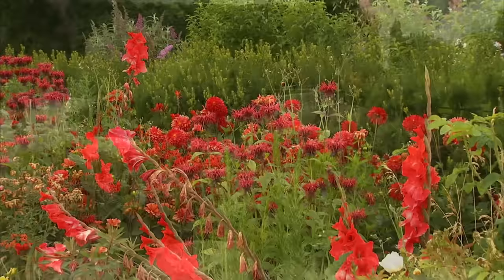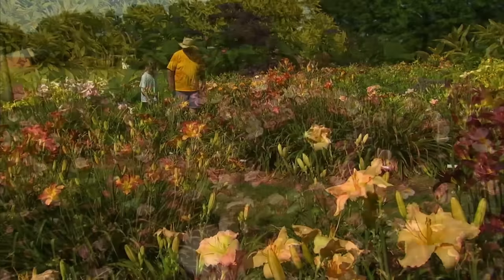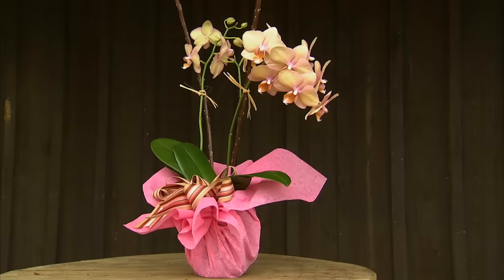We're also going to visit the Chicago Botanic Gardens — this place is full of color. Plus, we're going to check out a daylily farm in North Arkansas. And I'll show you how to assemble a beautiful gift with orchids, and I've got a project for you too. So let's get started.